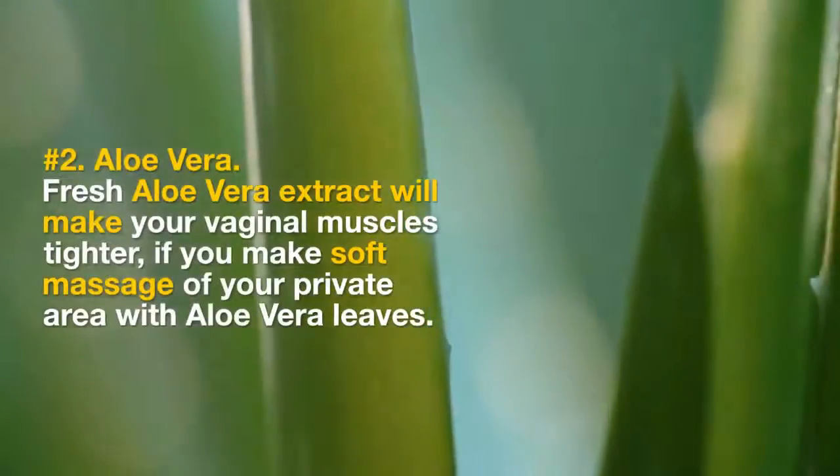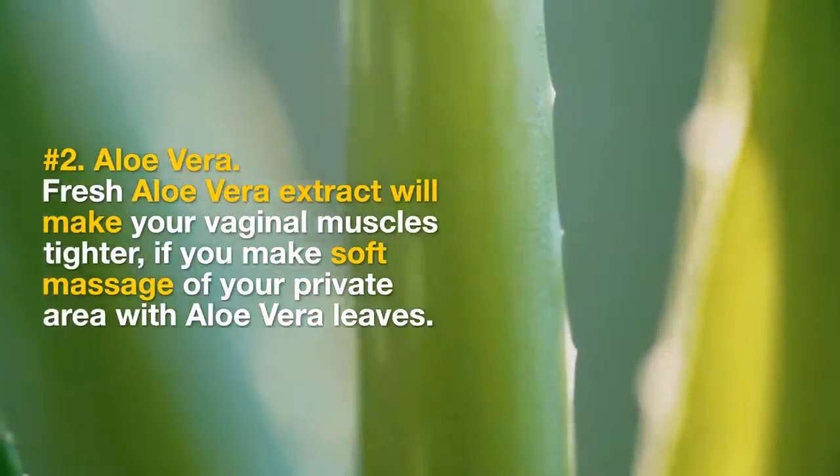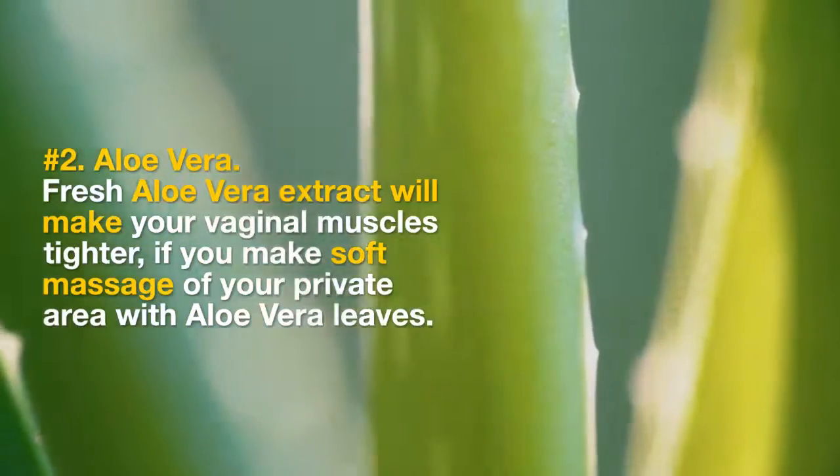2. Aloe Vera. Fresh aloe vera extract will make your vaginal muscles tighter if you make a soft massage of your private area with aloe vera leaves.